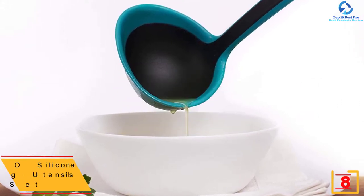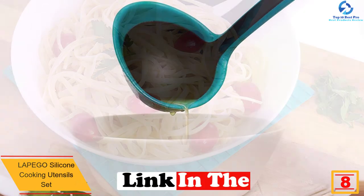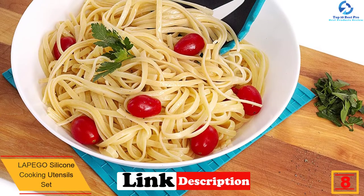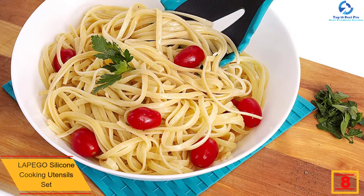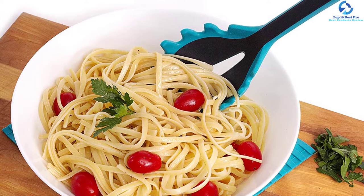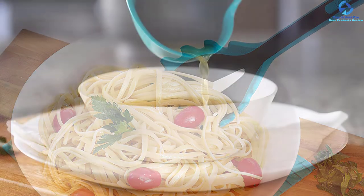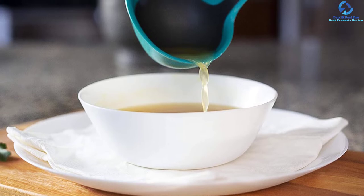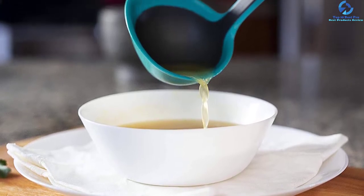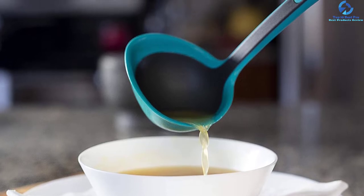At number eight, we have the La Pego silicone cooking utensils set. This set is made with quality, food grade materials so you do not have to worry about your safety. Durability is guaranteed since the utensils are made with stainless steel and bamboo materials. They also come at a very pocket-friendly price. The set is dishwasher safe, making cleaning easy, and the silicone lining technology makes the set resistant to heat and scratches.